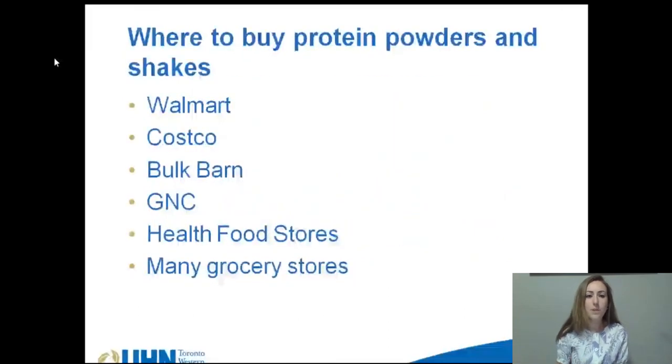You can buy protein powders and shakes at Walmart, Costco, Bulk Barn, GNC, health food stores, and many grocery stores. They're also available online on websites like canadianprotein.com.